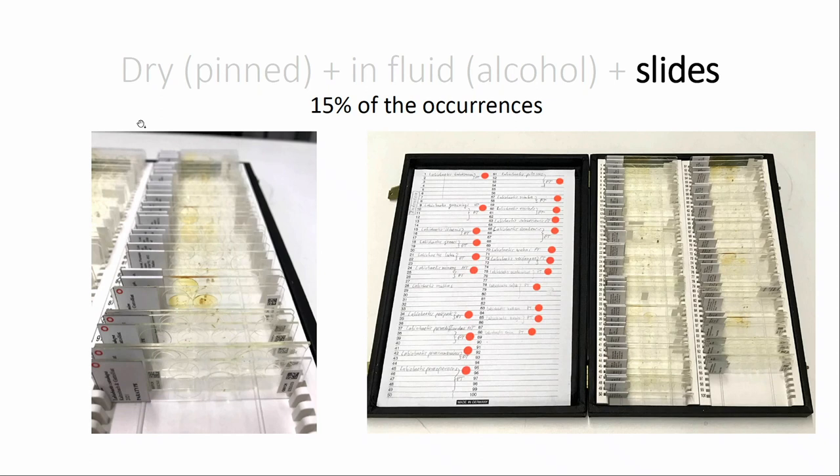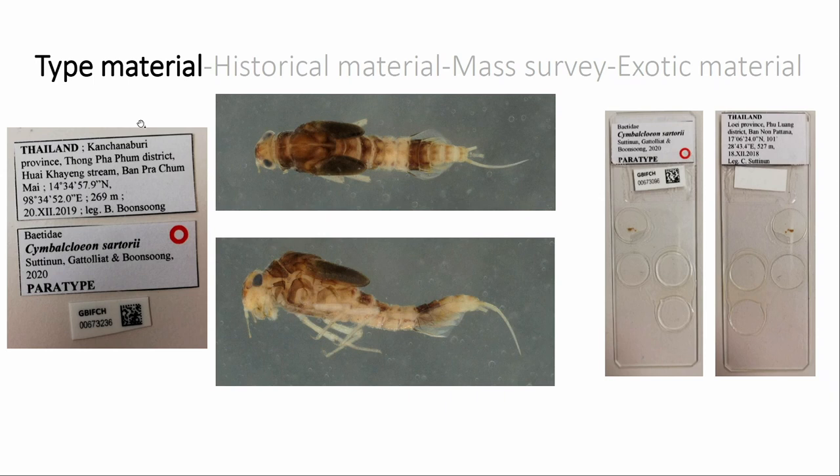There is also a very important part of the collection stored on slides. For identification, and especially when describing new species where precision is required, you need mouthparts and other structures on slides for pictures and drawings. Here you can see a box with red spots corresponding to type material. For all type material, we take pictures of the labels, the specimen, and the slides — for example, a species recently described from Thailand stored in Lausanne both in alcohol and as reference slides.